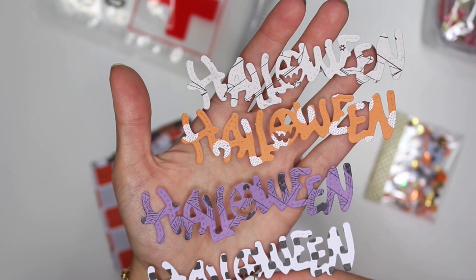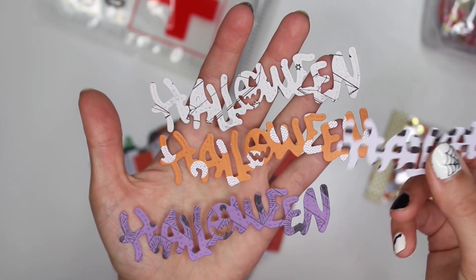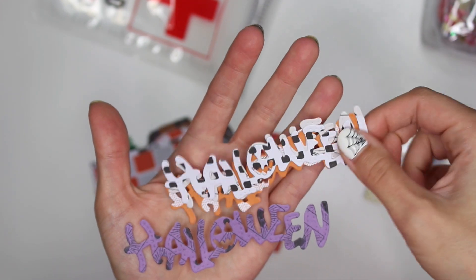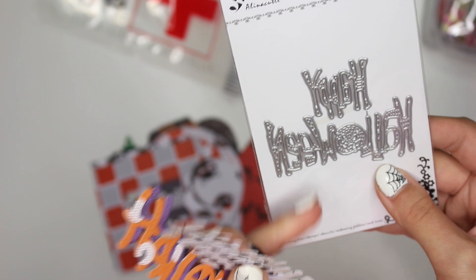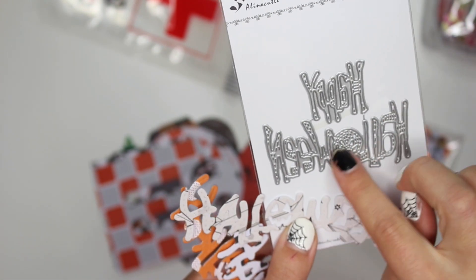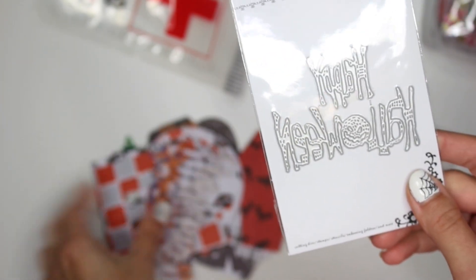Got these Halloween word dies — super cute. I wish I had the file so I could prop them up on some foam, that would be awesome. But I don't have this die. Actually, this does look similar — it says 'Happy Halloween' from Alina Craft on AliExpress, and it has that little face design for the O. This one is just smaller and this one is bigger, so maybe that die is from Alina Craft.